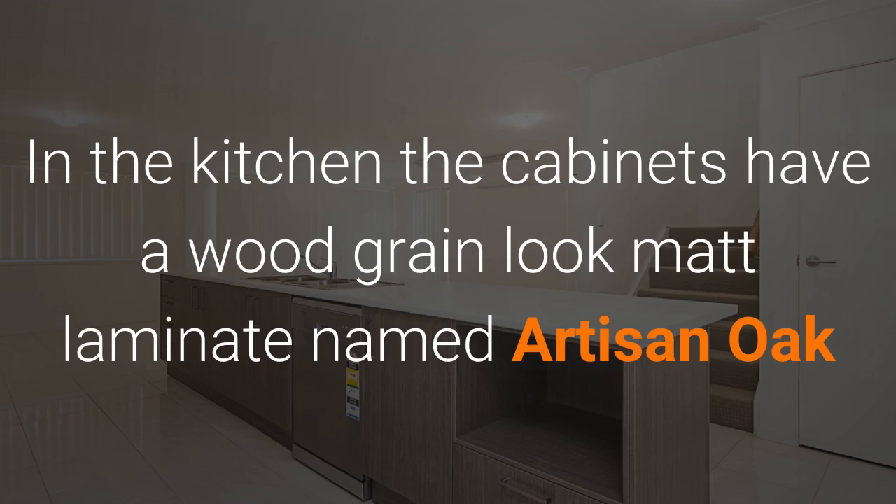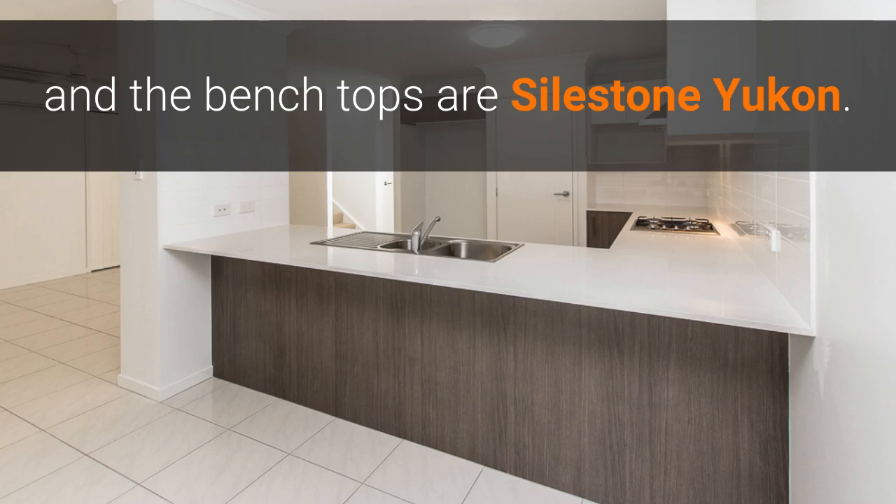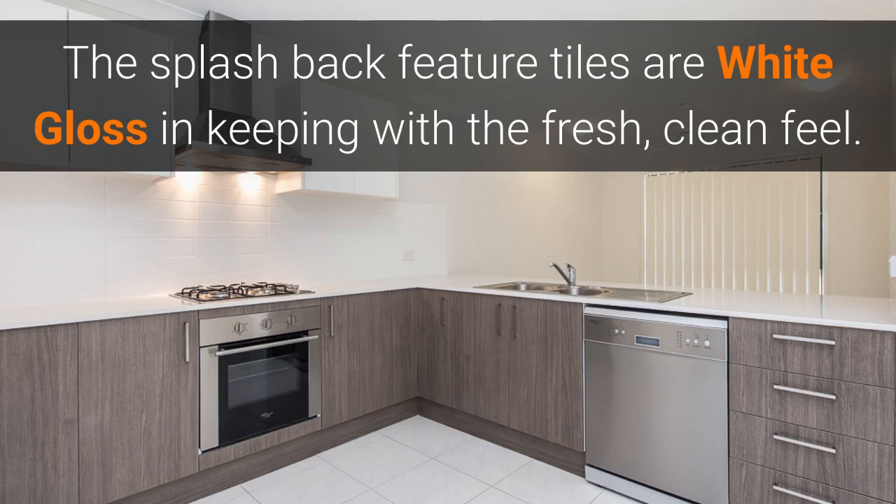In the kitchen, the cabinets have a woodgrain matte look laminate named Artistine Oak with classic white overhead cupboards. The benchtops are styled stone Yukon. The splashback feature tiles are white gloss, in keeping with the fresh clean feel.